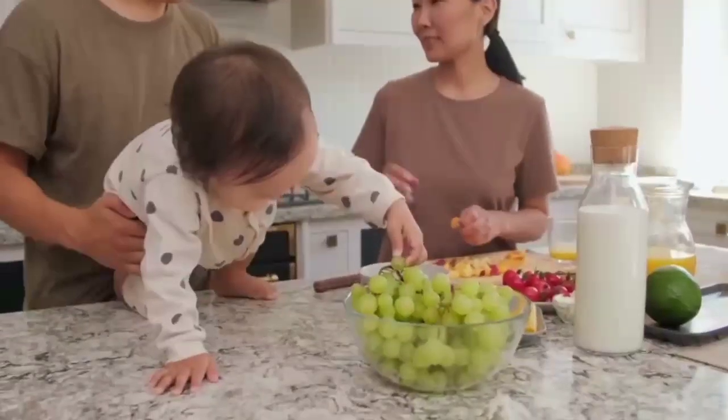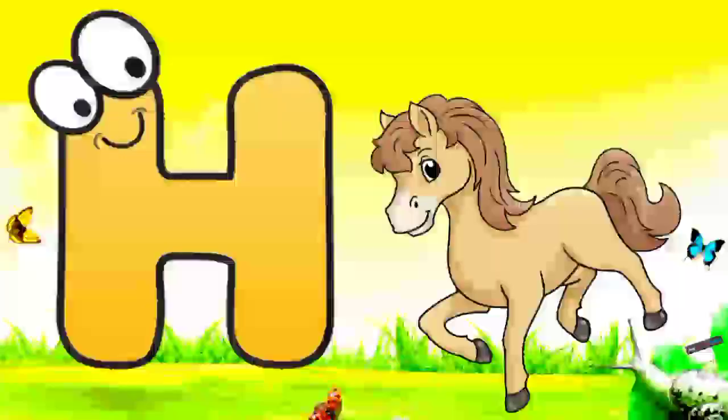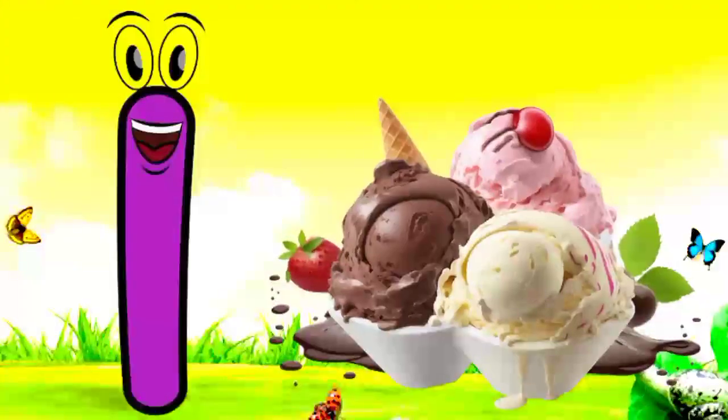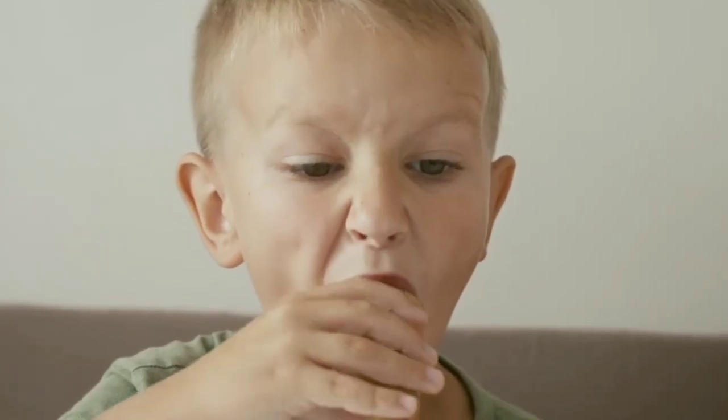G. G for grapes. Grapes means angul. H. H for horse. Horse means cotta. I. I for ice cream. Ice cream means ice cream.